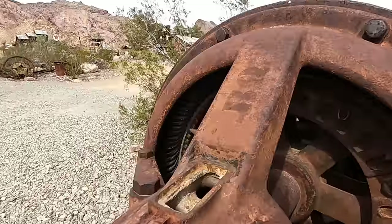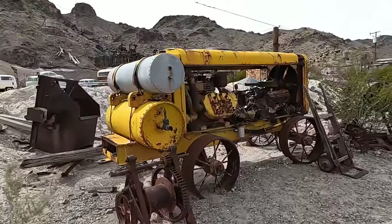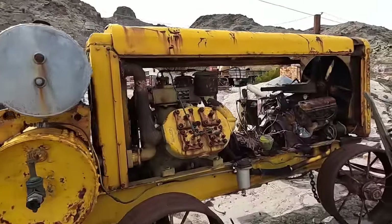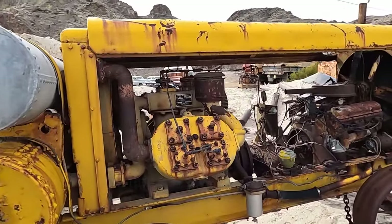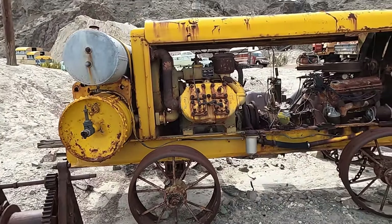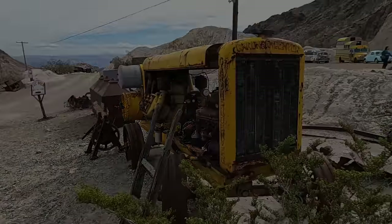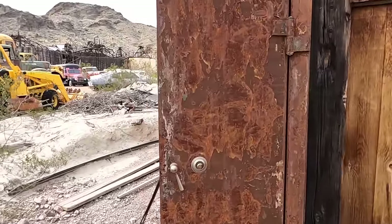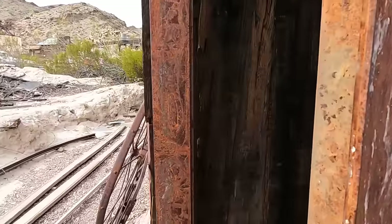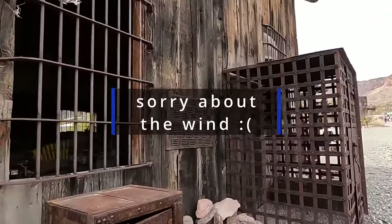It is big. Probably a big air compressor. Yep, vertical air compressor. Wow, with metal wagon wheels. That's an old one. We've got an old safe right here. Here's another old safe. This one's cool looking.